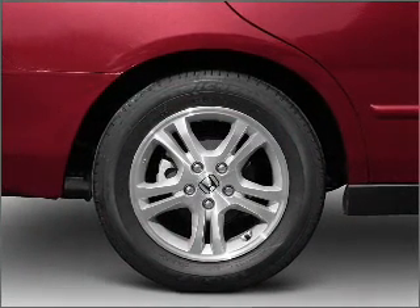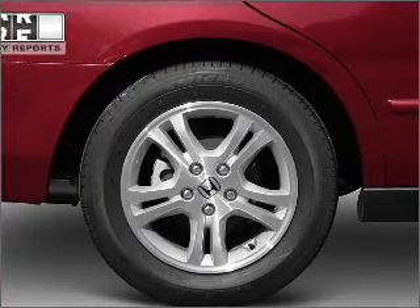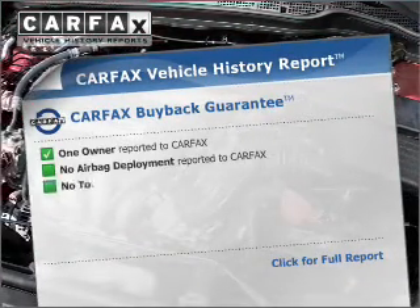Premium wheels give a more luxurious look. Brake safely with the Anti-Lock Braking System. CarPax has offered to provide you with peace of mind.